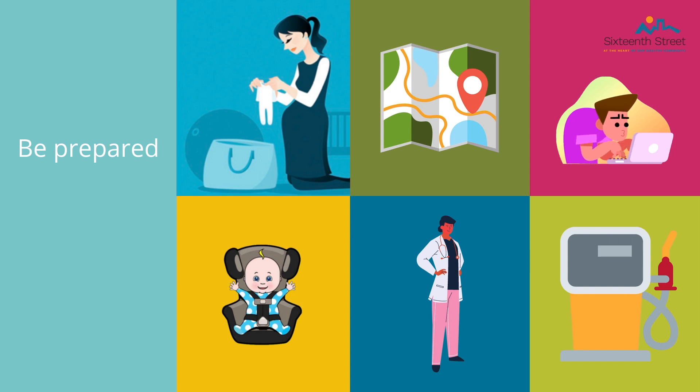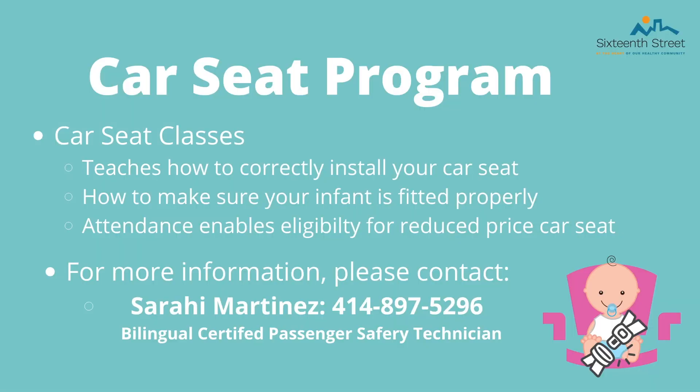There is a refrigerator in your room, so we recommend bringing some food from home. When you are finished with labor and your baby is ready to go home, you must have a car seat by law. However, a newborn baby is not big enough for the car seat yet — we make two rolls with a blanket and lay them next to their head for stability. The 16th Street Clinic now offers a car seat class that teaches correct installation and proper fitting of your infant. With attendance, you are able to receive a car seat at a reduced price. Please contact ZIE Martinez for more information.